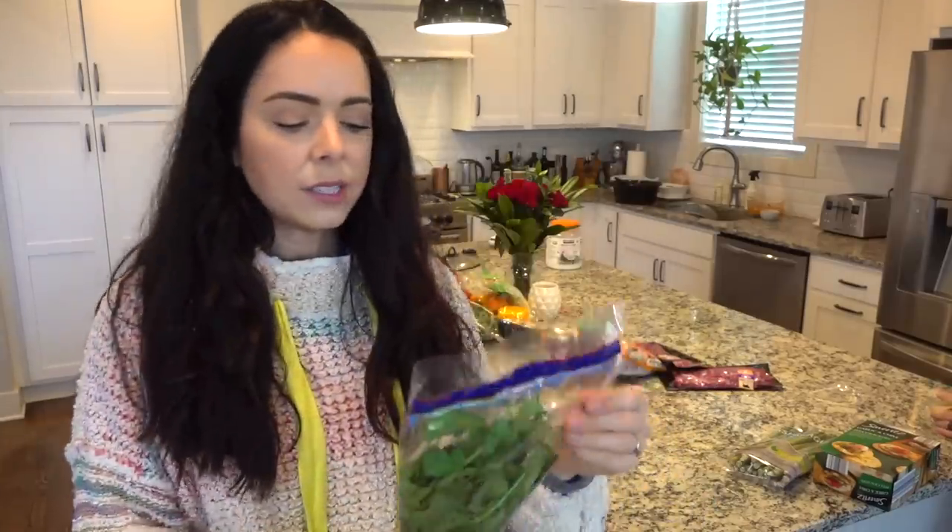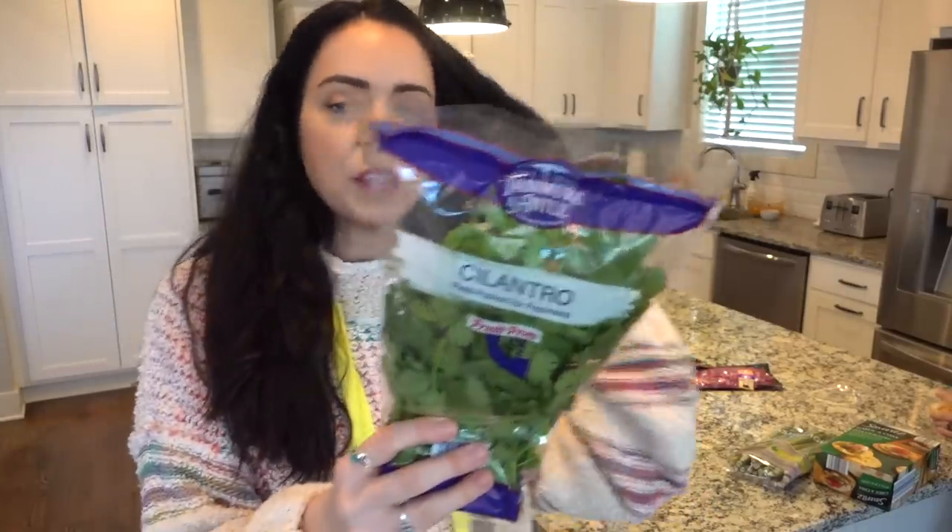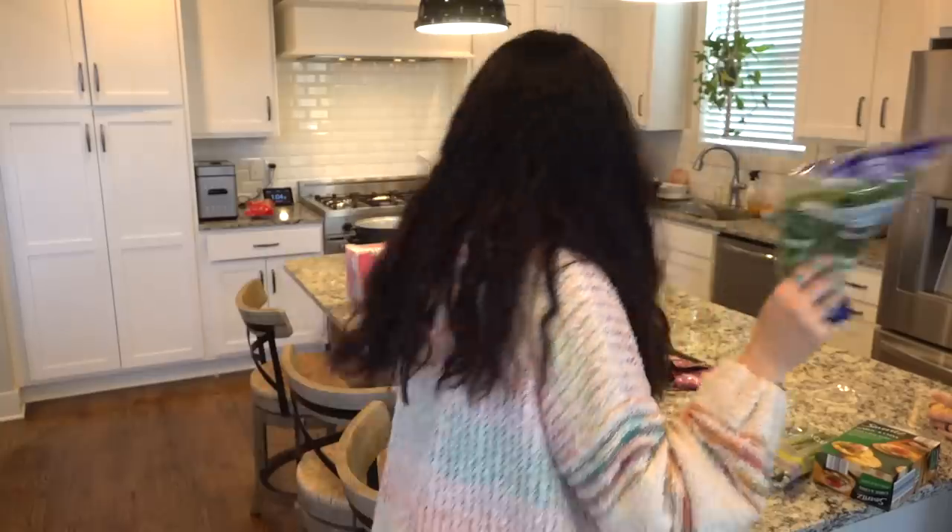They had some cilantro there, so I picked some of that up. As you guys know, I'm a huge cilantro fan — on everything: on salads, on sandwiches, on wraps, on pasta salads, on literally everything. I love cilantro. Obviously salsa, guacamole — the bomb.